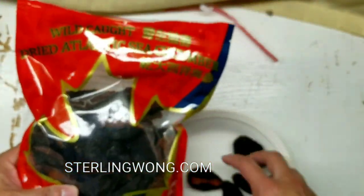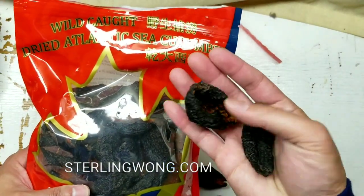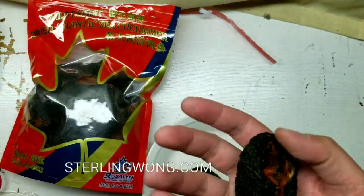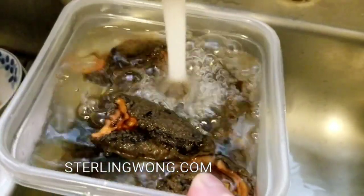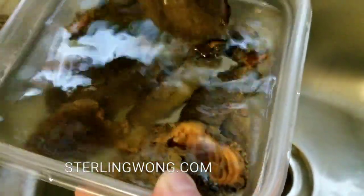I might make another video later since this is going to take three days. Each cucumber piece is only about two to three inches. I'll just put some water in here and let it soak — I'll probably make another video later this week on how it turns out, so stay tuned.